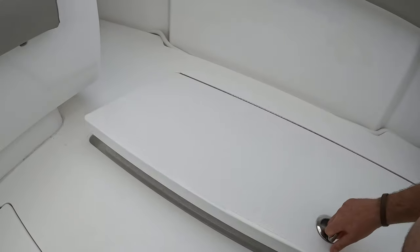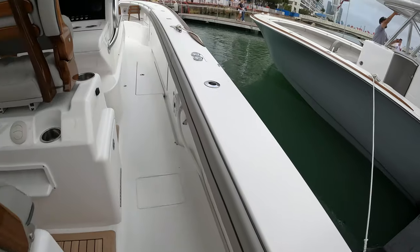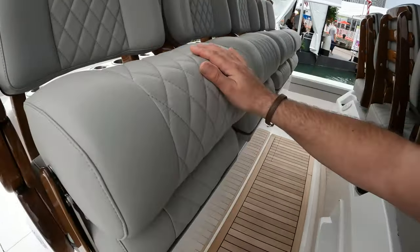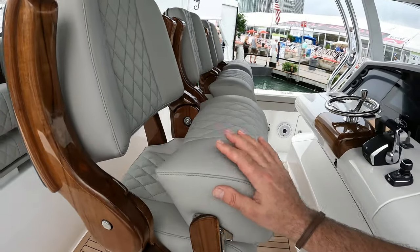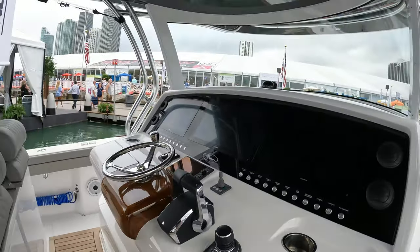Giant fish boxes port and starboard. Moving forward, this double row of beautifully upholstered seating really does look fantastic. And look at this helm.